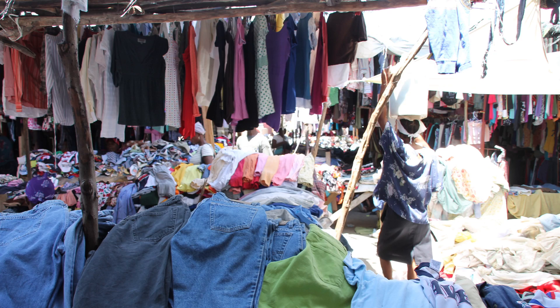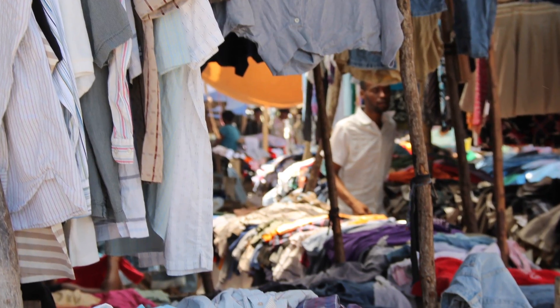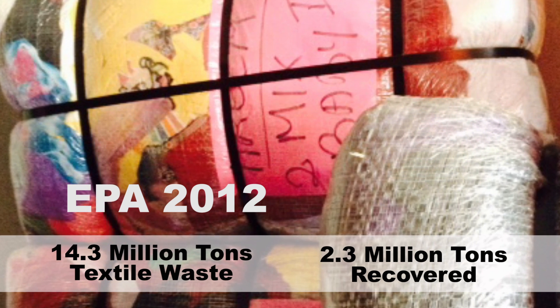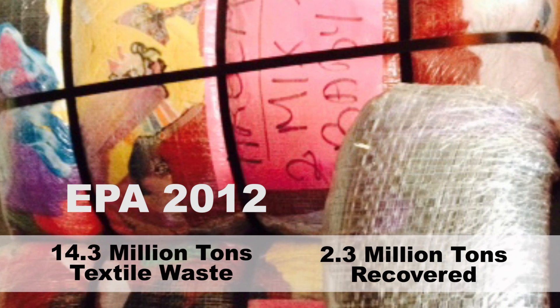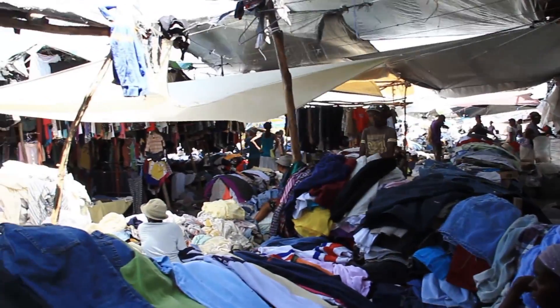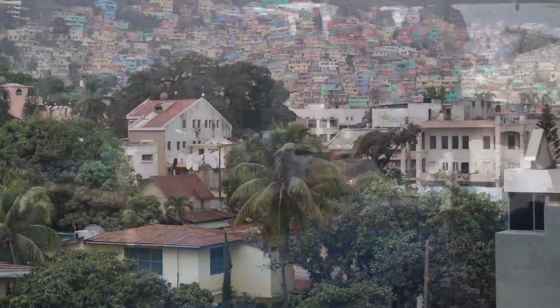In a cross-disciplinary team of fiber science and apparel design students and faculty, we have documented our process of adding value to secondhand clothing. Clothing has a short lifespan and is often donated to thrift stores or discarded. The quantity of used clothes exceeds demand in the U.S. market. In 2012, the EPA reported that about 14.3 million tons of textile waste was generated and only about 16% was reclaimed for recycling. One strategy has been to export used clothes to other countries, particularly developing countries; however, used clothes pile up and have the potential of also becoming waste there.